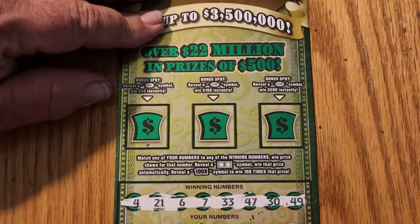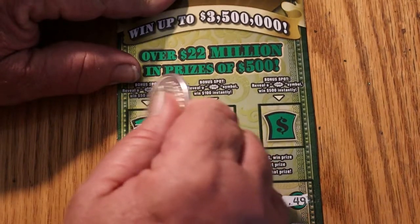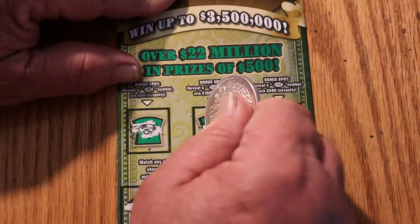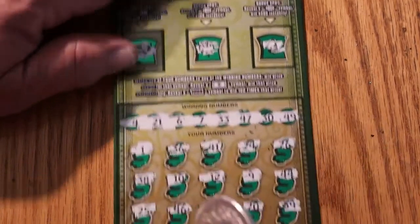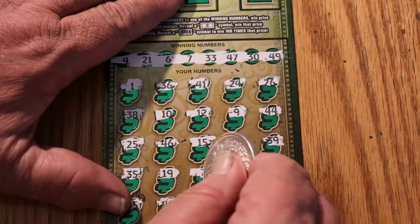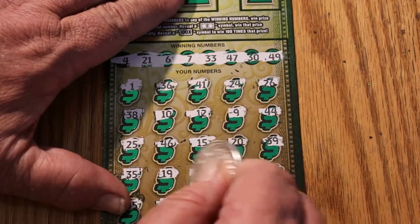Let's go to the bonus section and see if anything's up there first. A ring, a pot of coins, and a bell. So what do we got here? 40.